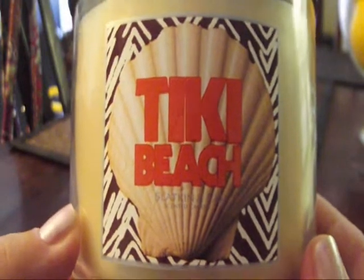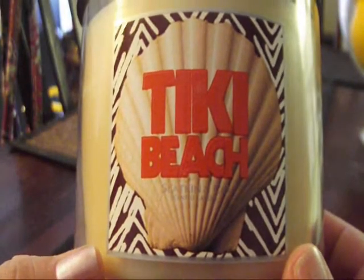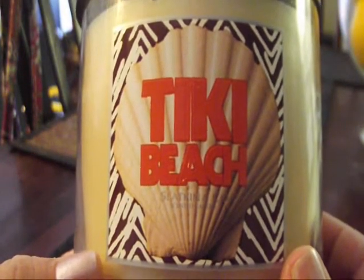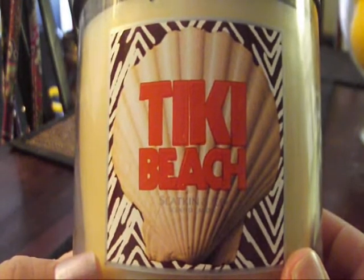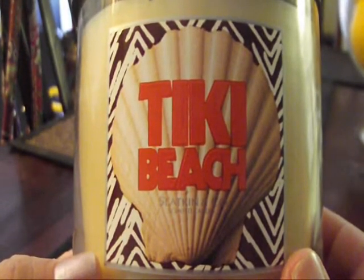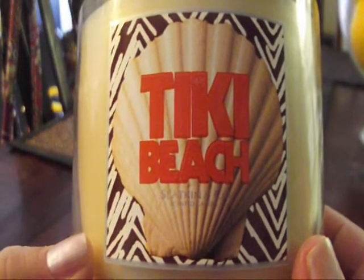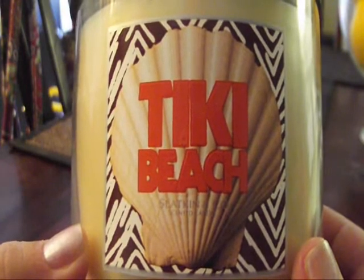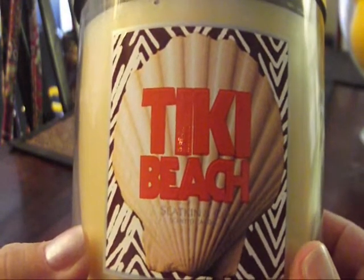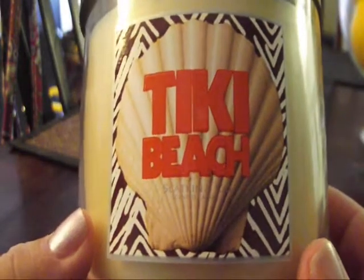I received an email from Bath & Body Works. You guys should go to their website and sign up for their emails because they'll tell you when they have deals. They were having the two for $20, plus I had two $10 off coupons from the customer surveys I did. You have to do them in separate transactions. So I did three candles and got them for $20, and I did three more candles and got them for $20. So that's a really great deal. Let's get started.